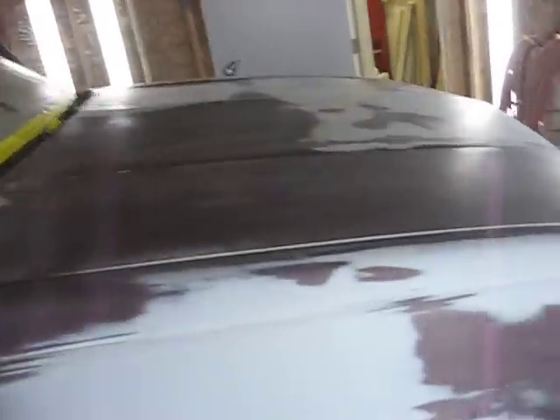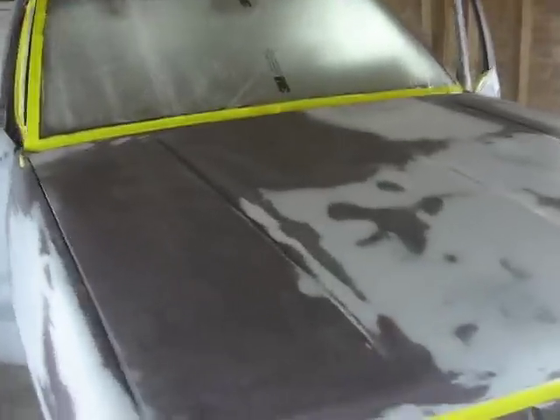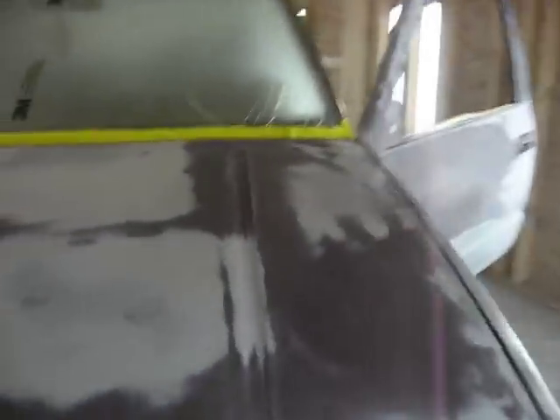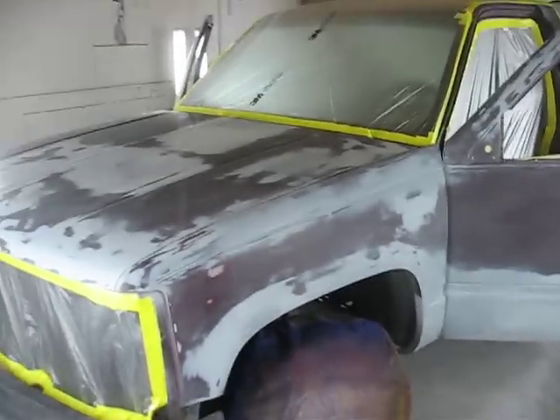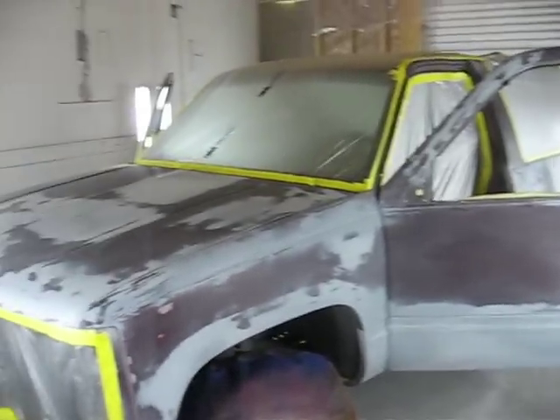Getting a complete color change, getting a little makeover — just a little sneak peek. Check back, next time you see it it will be done.